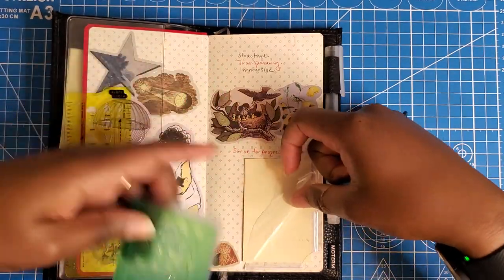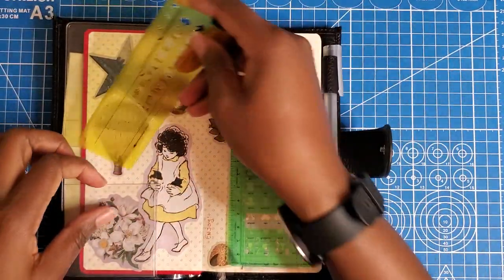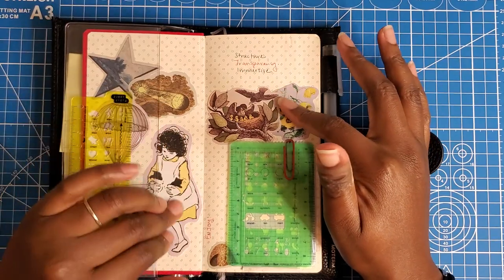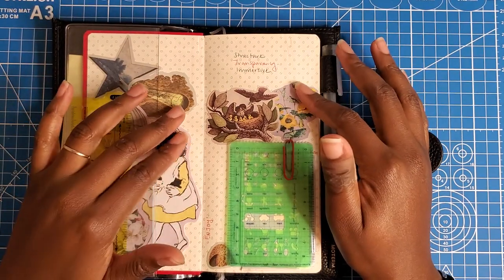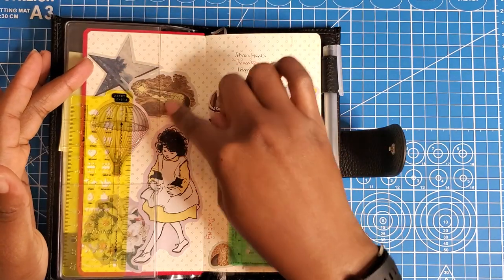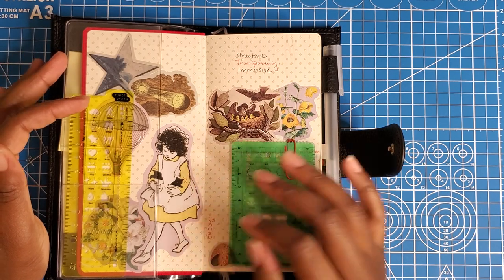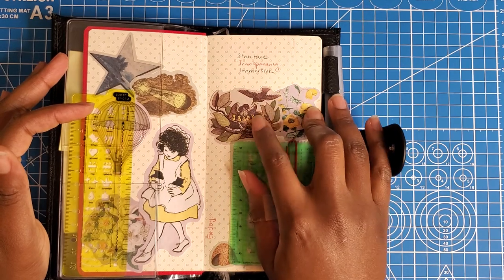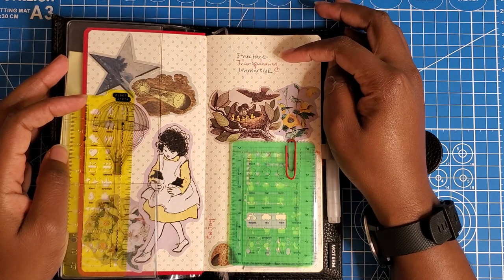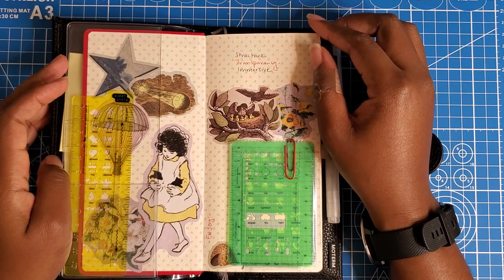I also have notepads, post-its, and more stencils. I had unfortunately stuck down the pocket the Hobonichi comes with before I decided I was going to do any collaging, so it's awkwardly placed — and I kind of like it because I'm an awkward kind of person. I have stargazing imagery, a little bit of trees, a little girl holding two kittens — which is me because I have two cats. My three words for the year are structure, transparency, and immersive.